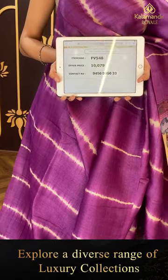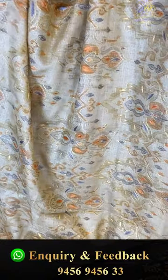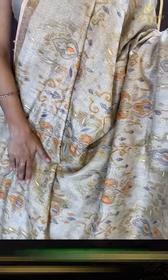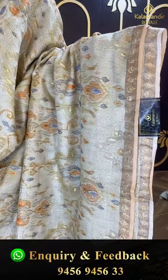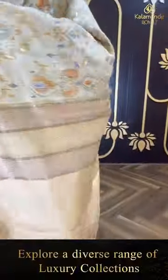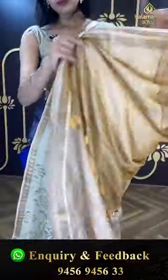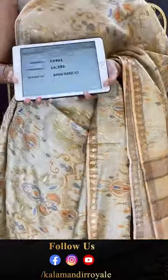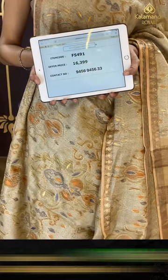Another beautiful saree in beige and peach — a gorgeous color! The body has a floral and leaf jal all over in gold zari — very nice and lovely. The border has lovely floral booties. The pallu has an amazing khadi brocade pallu in gold zari. The blouse is an amazing contrast blouse. The code is FV491 and this retails for ₹16,399. To buy this, take a screenshot and ping us on 9456-9456.